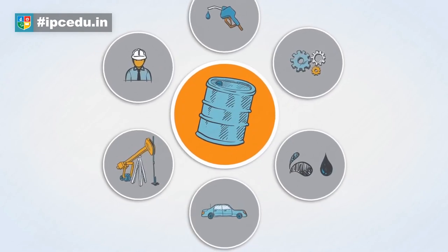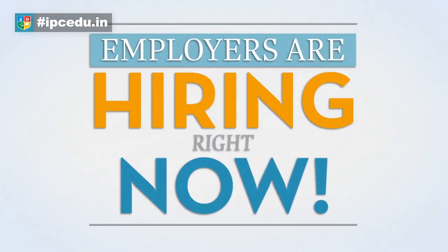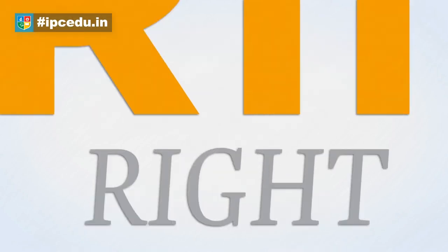If the role of petroleum engineer sounds like a fit for you, there's good news. Employers are hiring right now.